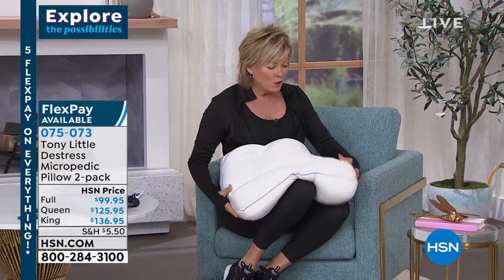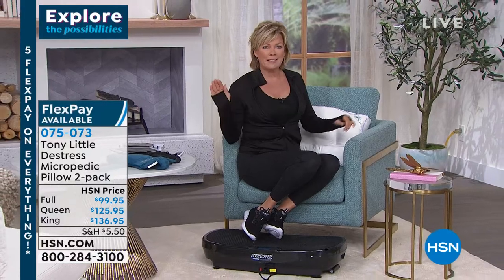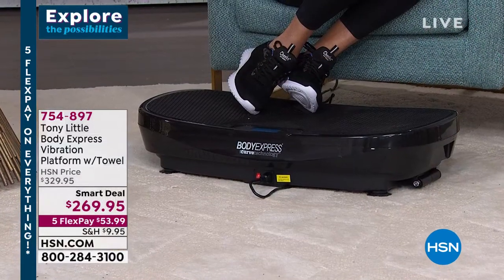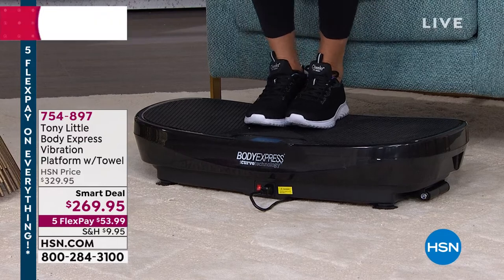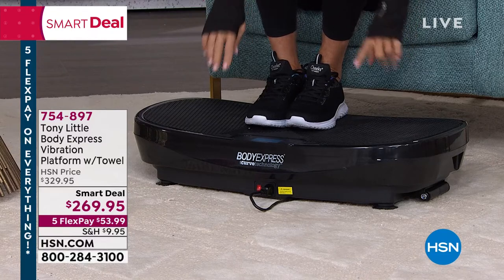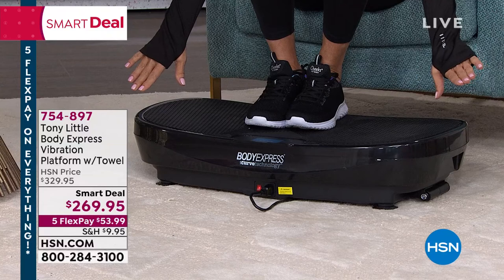The item number is 75073. We also want to share Tony's best-selling products. Tony Little equates to the Gazelle, to fitness in general, because he is a Fitness Hall of Famer — America's personal trainer. He always brings us the latest and greatest, which includes the incredible vibration platform. It's really important to share that there's a big difference between Tony's vibration platforms and any other out there.